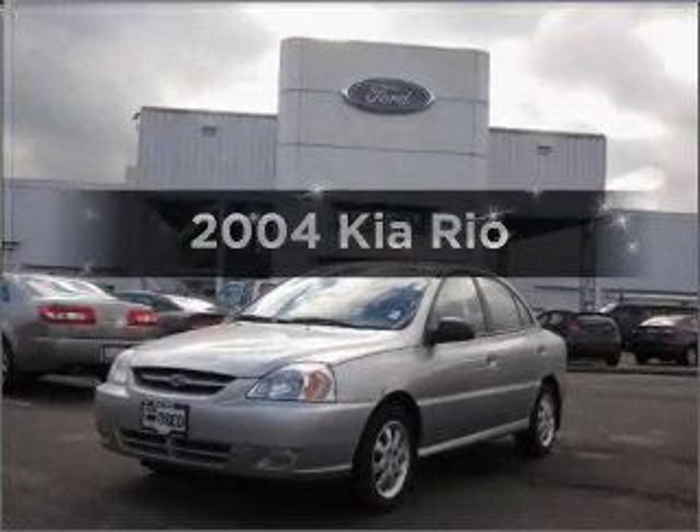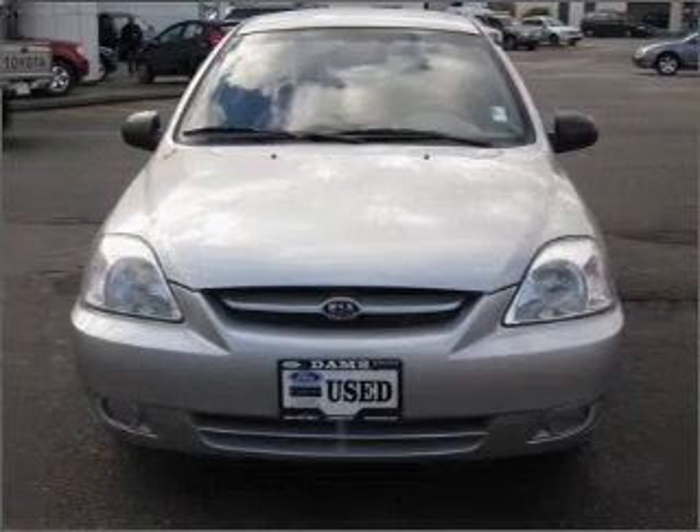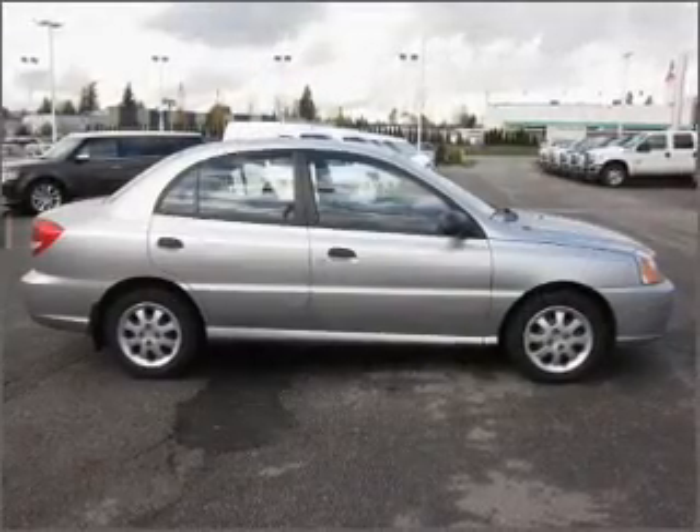Presenting the 2004 Kia Rio. Everything you need under one roof with this great vehicle. With an efficient four-cylinder engine that gives you more control with its manual transmission.